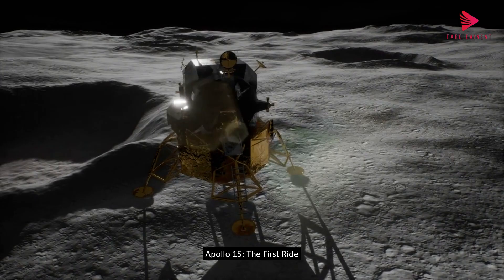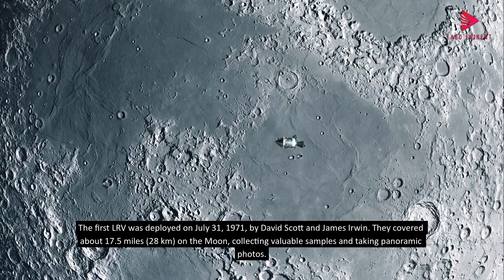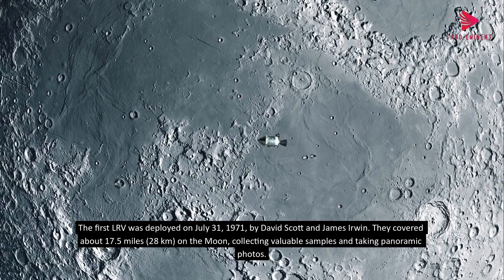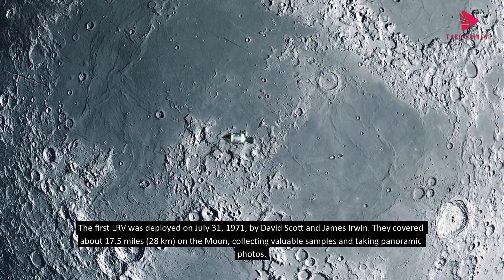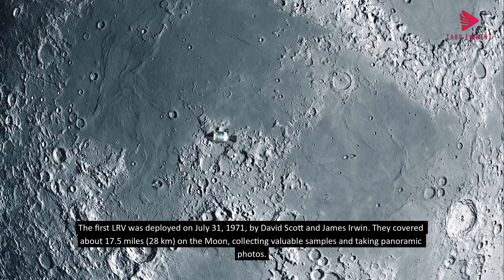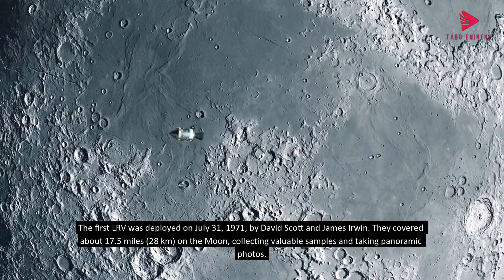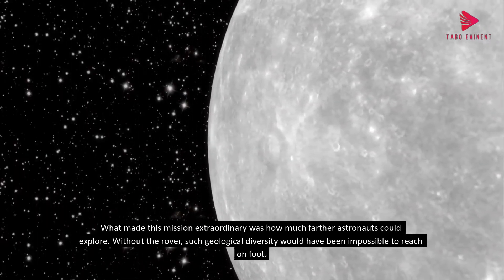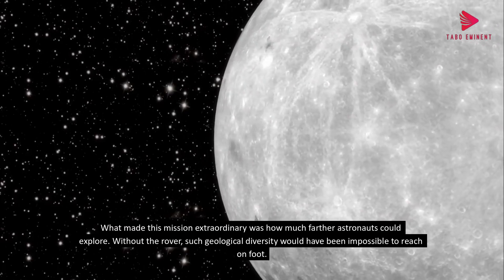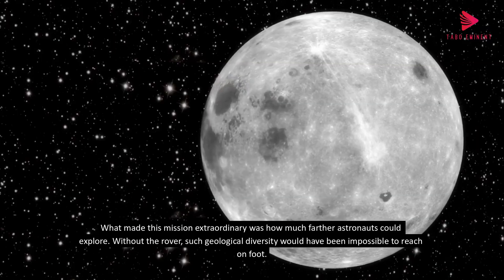The first LRV was deployed on July 31, 1971, by David Scott and James Irwin. They covered about 17.5 miles, 28 kilometers, on the moon, collecting valuable samples and taking panoramic photos. What made this mission extraordinary was how much farther astronauts could explore. Without the rover, such geological diversity would have been impossible to reach on foot.